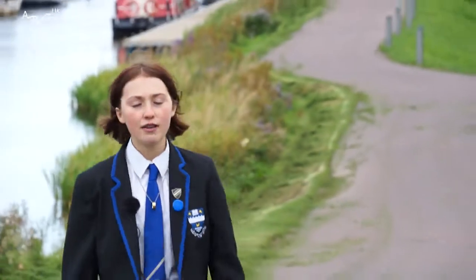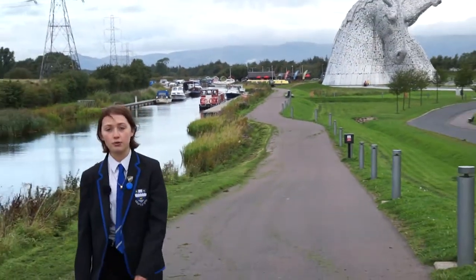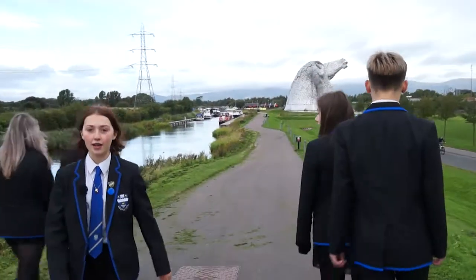This is the Kelpies. It's in Falkirk and it's a statue of two giant horses, situated between a canal and a motorway.